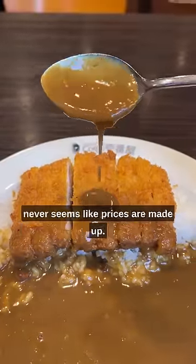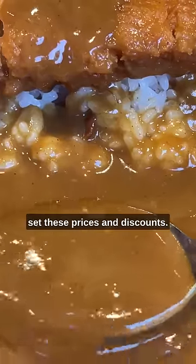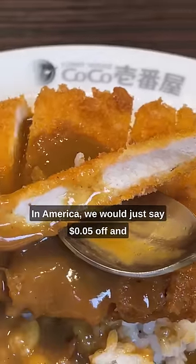My favorite thing about Japan is that it never seems like prices are made up. Someone took the time to map the stars out and do all these calculations to set these prices and discounts. How else would you end up with an exactly 78 yen discount? In America, we would just say 5 cents off and be done with it.